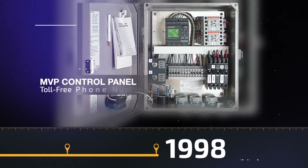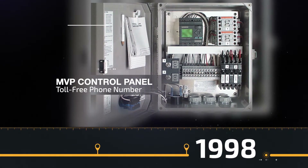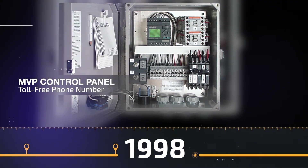In 1998, Orenco launches the MVP control panel. We also begin researching and testing lightweight synthetic media for packed bed filters. Another sign of growth is Orenco now has a toll-free phone number.